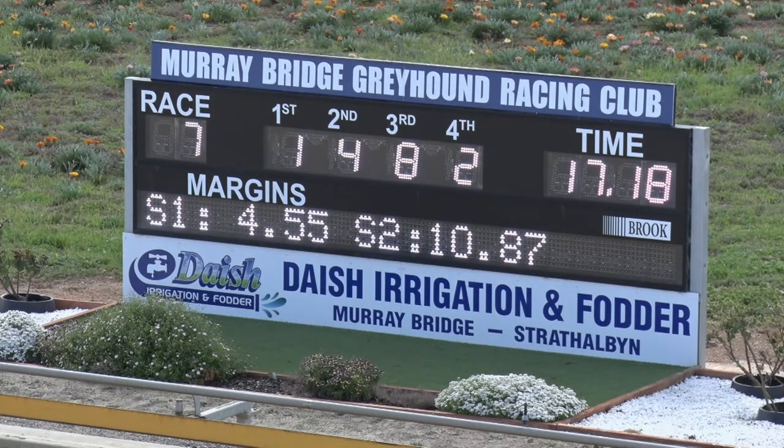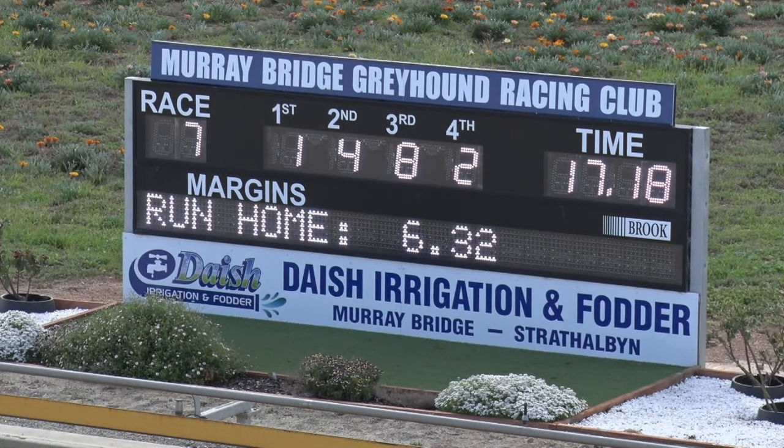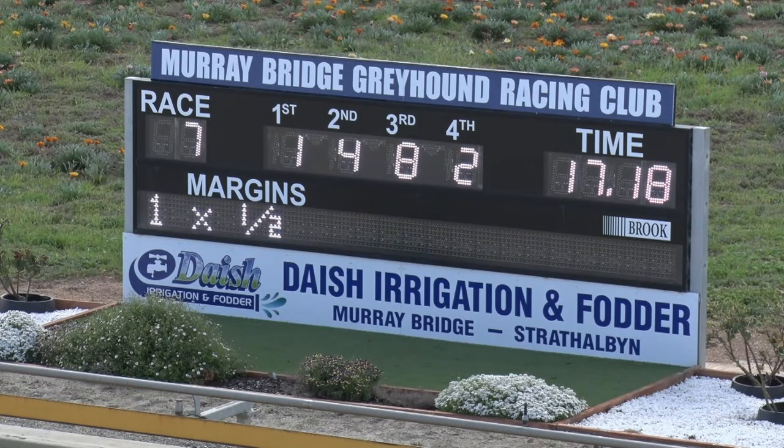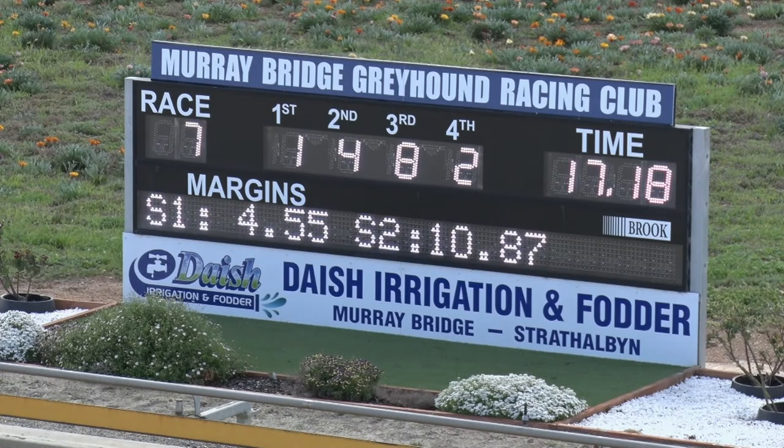17.18 was the time. 4.55 and 10.87 were the early splits. The run home was 6.32, 6.32 coming home. 1.48.2, 1.48.2. Emily Red takes first prize — the Blue Dog, December 2019, Aussie Infrared out of Emily Avenue, raced by Judy Hurley and trained by Roland Parry.